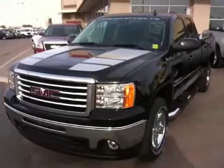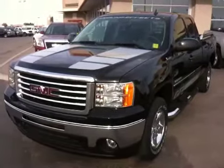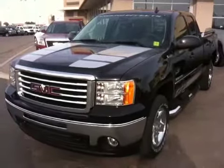Once again, this is a 2011 GMC Sierra SLE Xtendacab, onyx black in color. This particular truck has the ground effects and all-terrain packages.